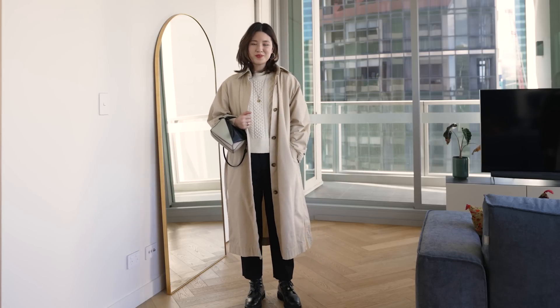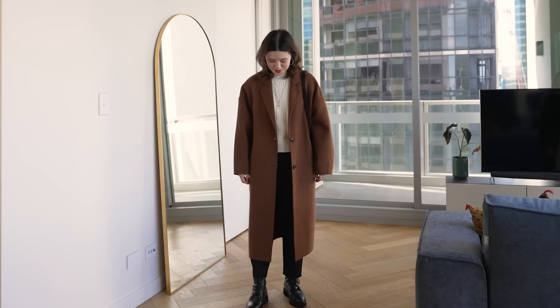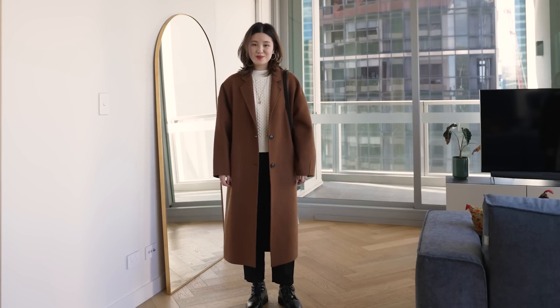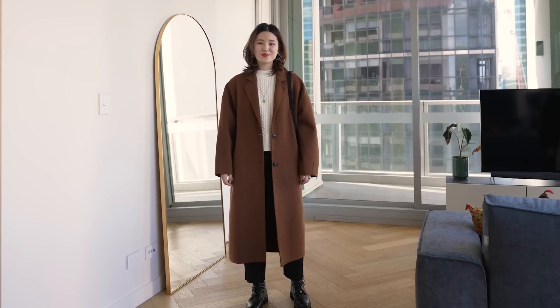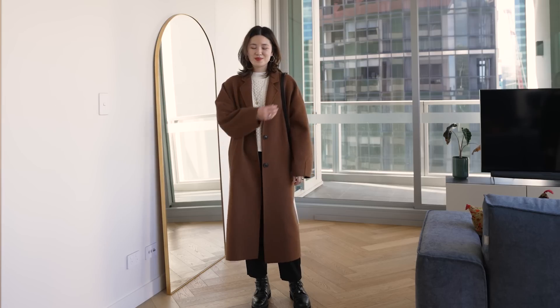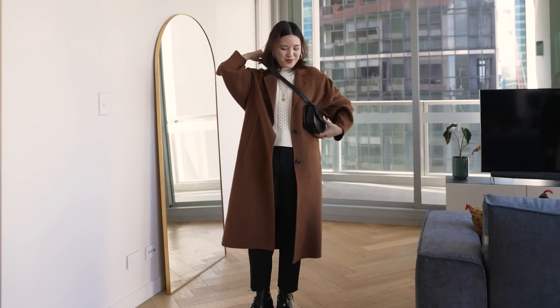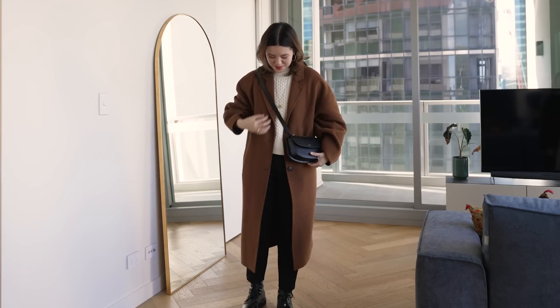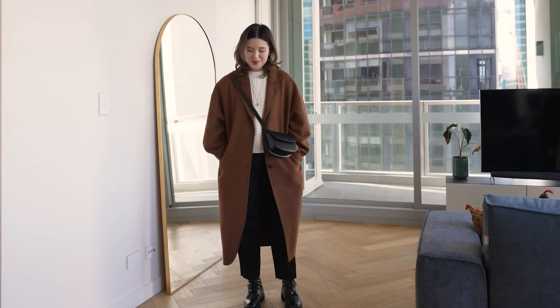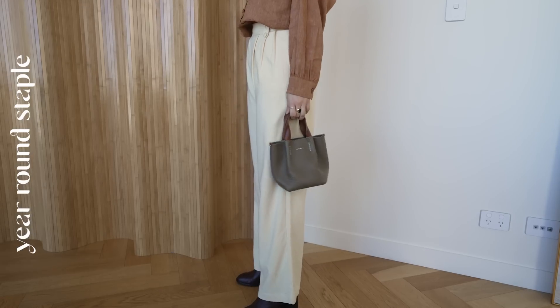In the warmer weather I'll wear it with something like a simple tee or blouse. In winter I wear it the most with different types of knitwear and underneath coats for a really classic trouser proportion. This is also the perfect pant to wear with different types of boots. With some of my longer pants I don't feel like the boot shows as much, whereas with this pant it's the most flattering — you can see the boots, it feels really elongating, and the proportions just feel very classic.